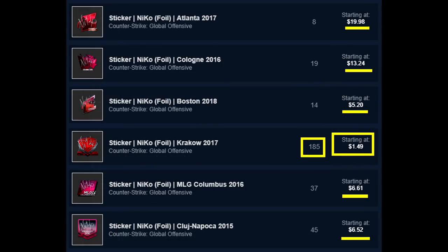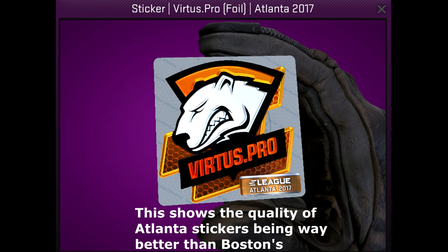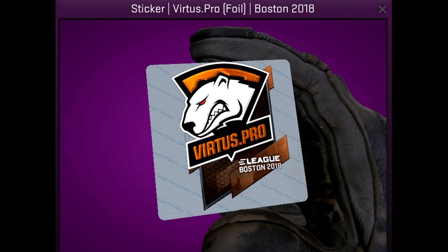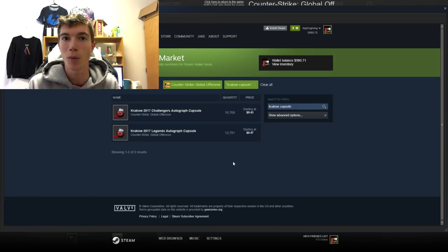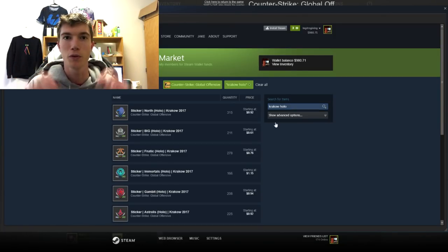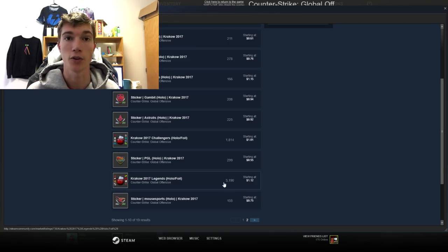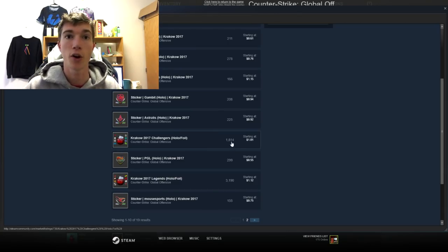My first overall investment — the best one I recommend for all of you — is the 25-cent autograph capsules. I've had several DMs on Twitter saying I'm giving people free money and hurting profits, but I really don't care — I want to help you guys make a few bucks. I'll be buying mostly those myself and have given close friends a couple hundred dollars each to buy those capsules for me as well.